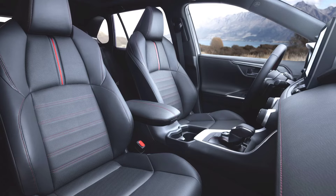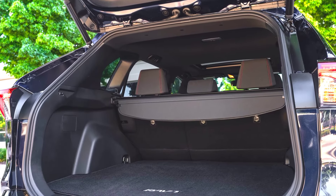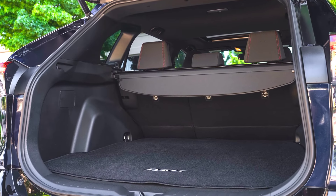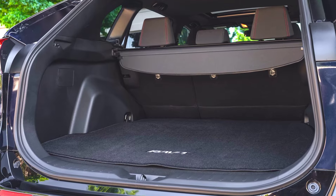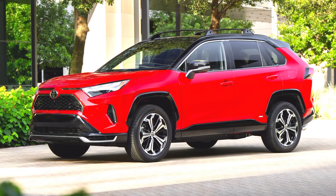The PHEV comes standard with Toyota Safety Sense 2.5 Plus, offering features like pre-collision system and lane departure alert. With an MSRP starting at $43,865, the RAV4 PHEV balances performance, efficiency, and advanced technology.